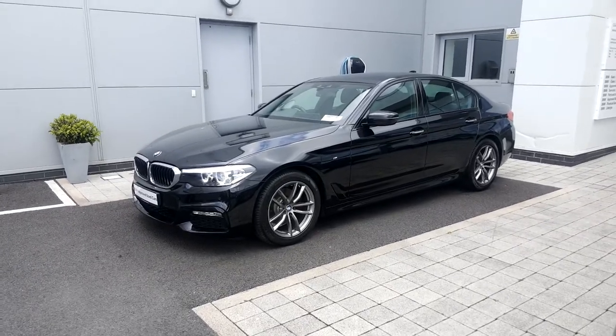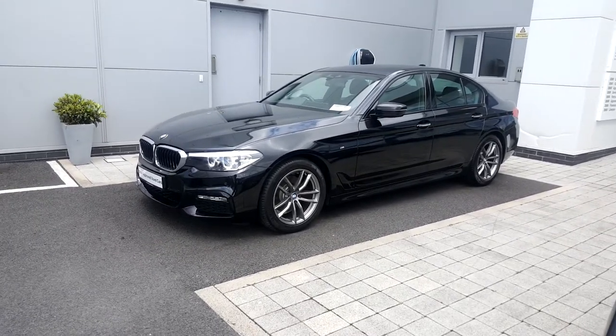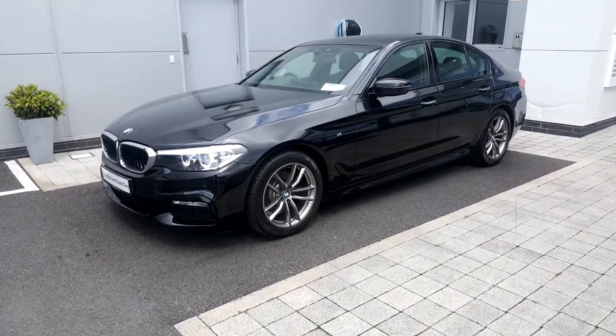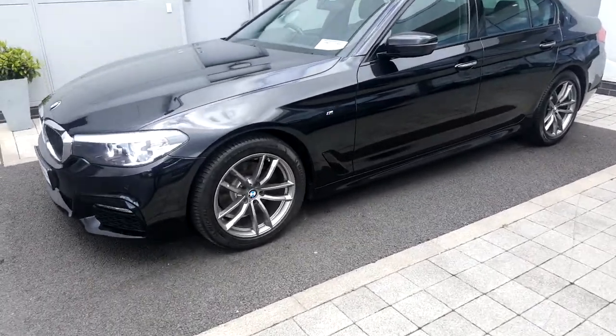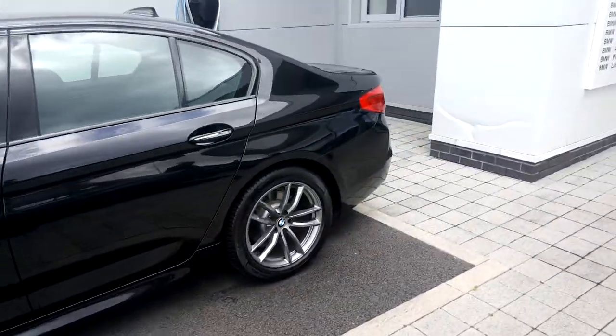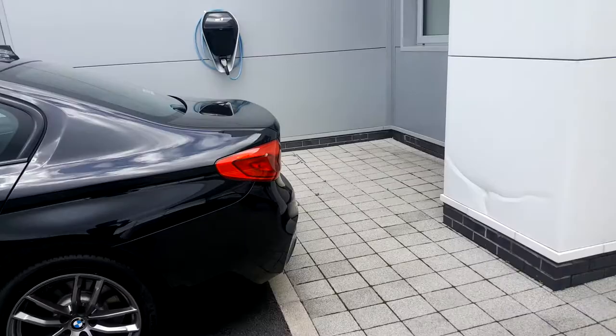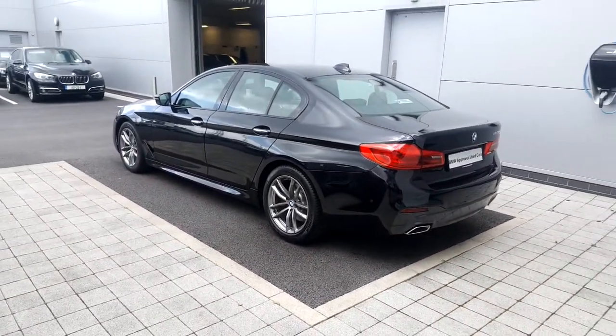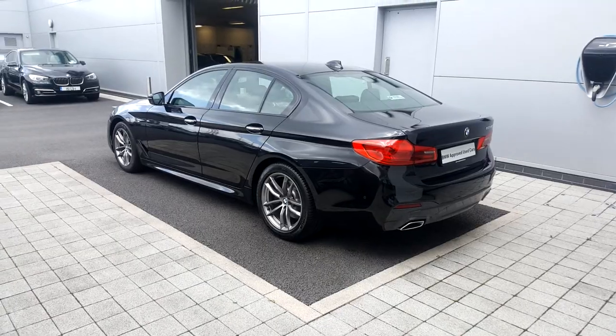I'm here with Colin Quinn BMW & Go, doing a video presentation of a beautiful carbon black 520D M Sport that we have in stock, 2018. Comes with 18 inch M Sport wheels on it. Beautiful car, carbon black in M Sport colour only — quite a unique colour and only available in the M Sport range.